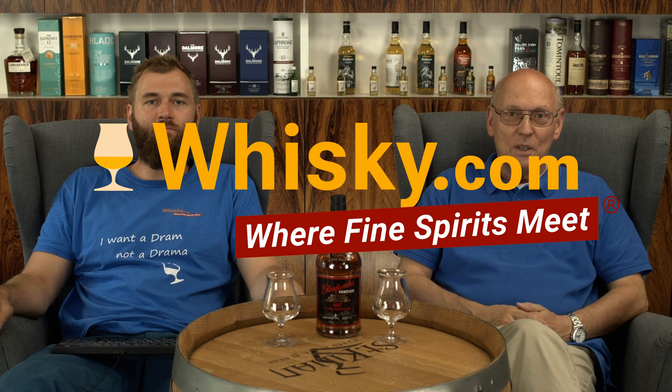Welcome to whisky.com where fine spirits meet. My name is Lüning, Horst Lüning. I'm the senior taster of whisky.com. This is my son Ben, the master taster. And today we're tasting the GlenFarclas Heritage 60 degrees cask strength, which means 60% ABV alcohol, priced in the lower forties.